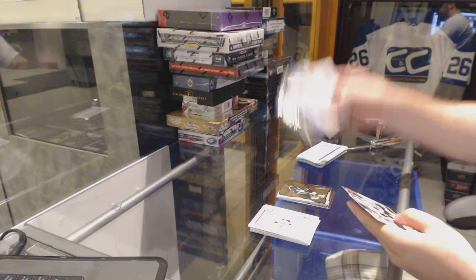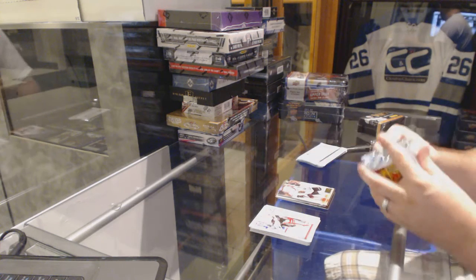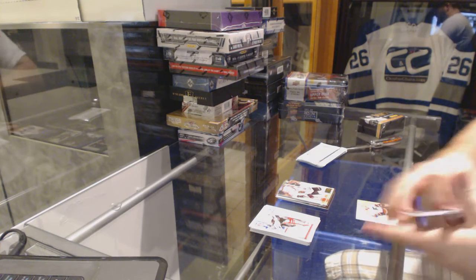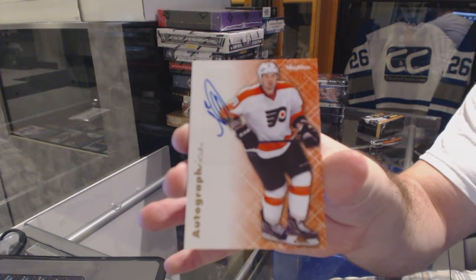E-X for the Oilers of Ryan Nuge-Hopkins. Jonathan Toews Ultra for the Chicago Blackhawks. For the Philadelphia Flyers, Autographics of Nicholas Grossman.